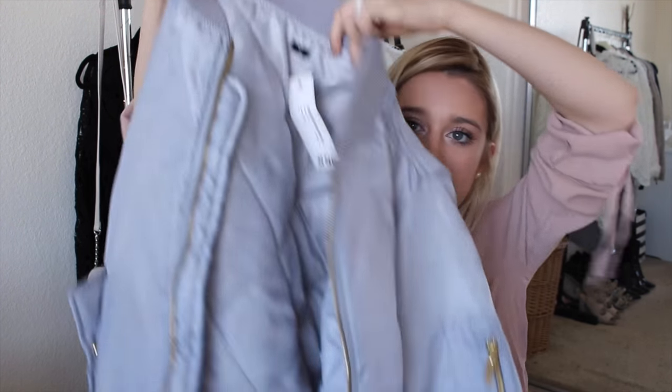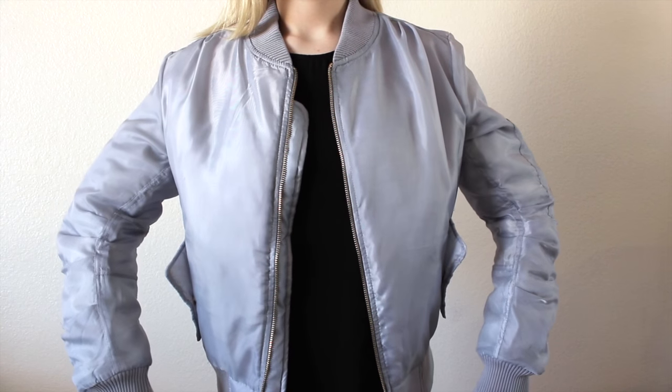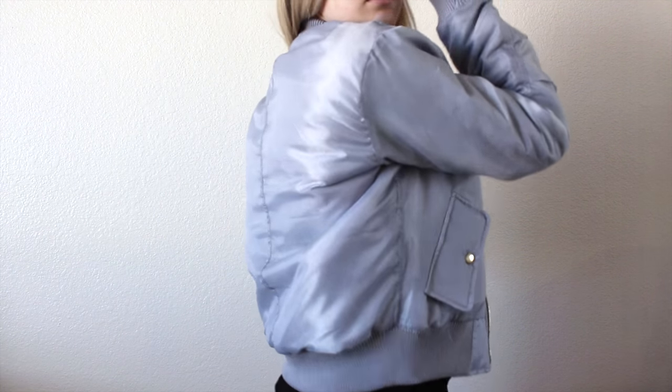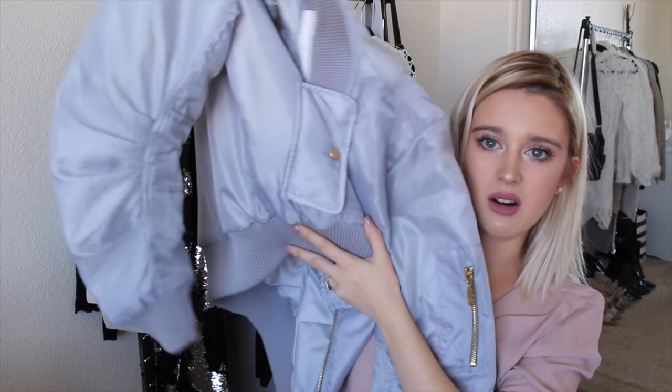This next item from Boohoo — I got it in my normal size, which on Boohoo is a UK 8, which is a US 4, which is a small. This thing is ginormous. It's this really pretty baby blue bomber jacket, but you can just tell it is so cheaply made. And what is up with the arms? Don't buy it — it sucks.